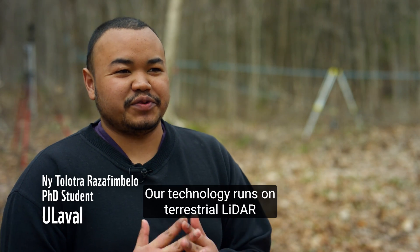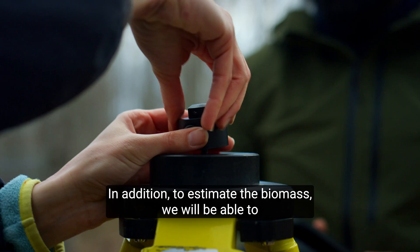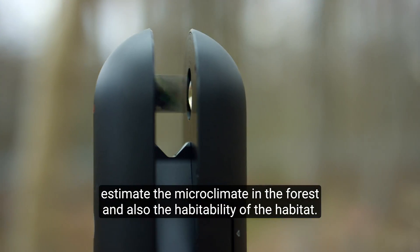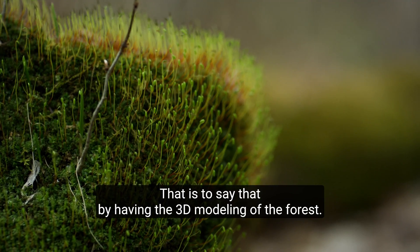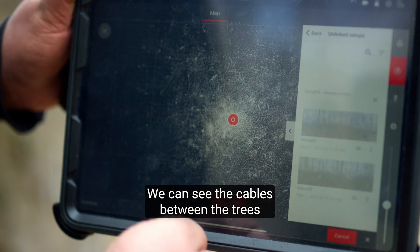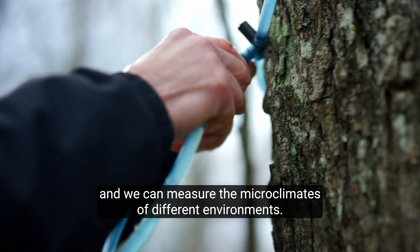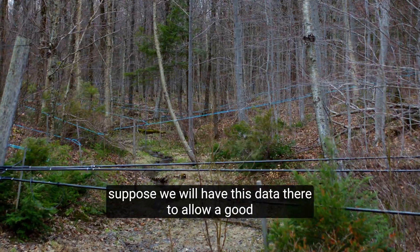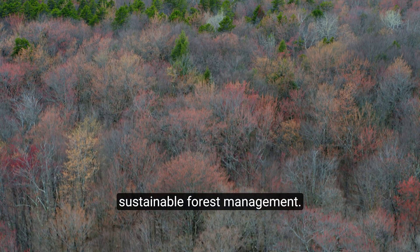Our technology is based on terrestrial LIDAR, which allows us to obtain a 3D modelization of the forest. In addition to estimating the biomass, we are able to estimate the microclimate in the forest and also the habitability of the habitat. By having the 3D modelization of the forest, we can see the gaps in the canopy and model the radiation of the sun on the ground. We can measure the microclimate of different environments, providing data to allow sustainable management of the forest.